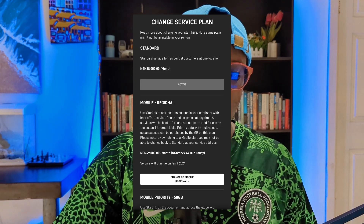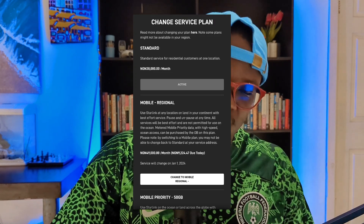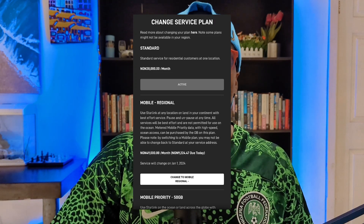So instead of just changing the service address to a new location for convenience, they suggest you buy the roaming plan. How much is the roaming plan? In Nigerian naira, it's about 10,000 naira more expensive than the standard plan.